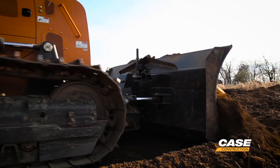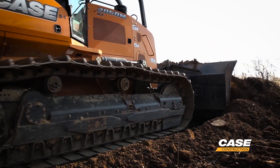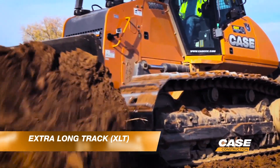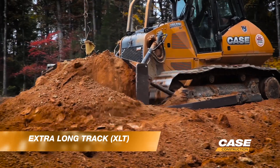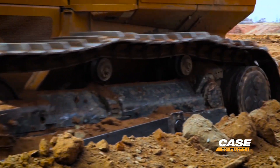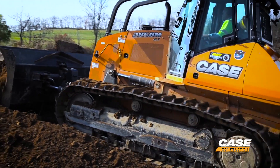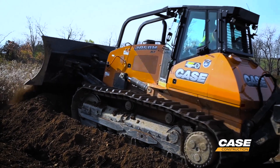The rule of thumb for any track selection on a dozer is to go to the narrowest track you can possibly get away with in your application. At Case we give you the X-long track, which will be a narrow pad. That's best used in rocky applications when you have a lot of hard ground or really hard soil, because the traction of a dozer comes from the penetration of the cleat into the ground. So as we widen that track pad we lose that ground PSI. In hard rocky conditions, go with the narrowest pad you can get away with.